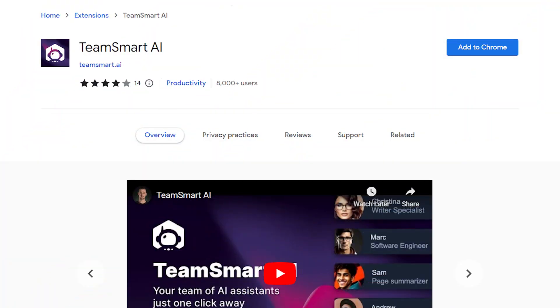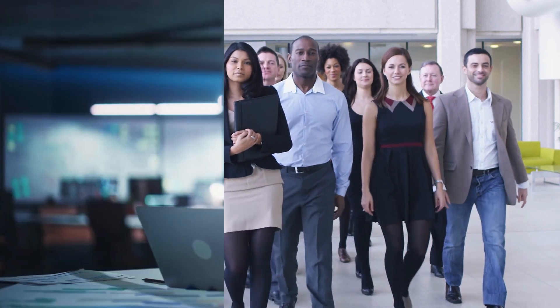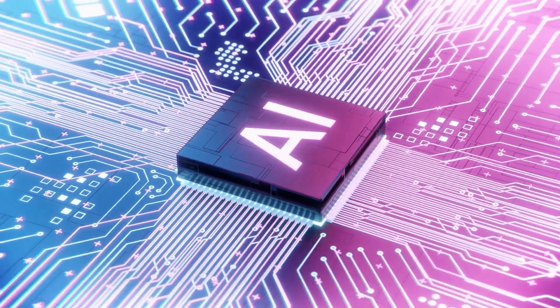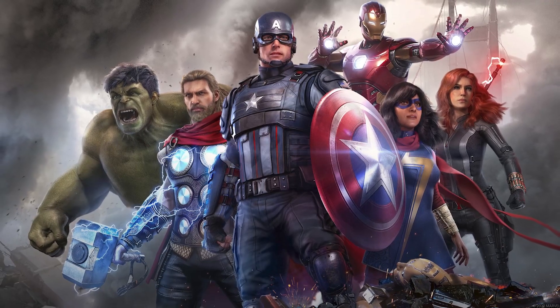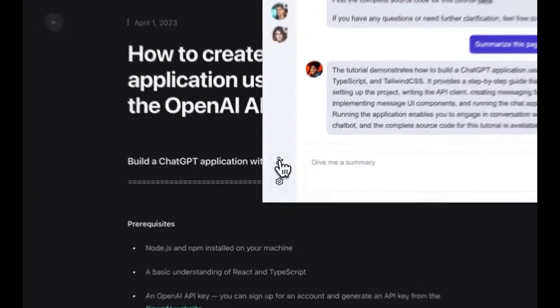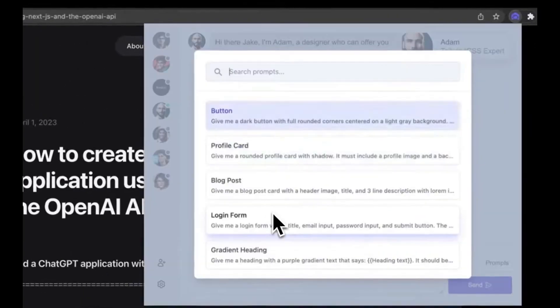Number 8: Team Smart AI. Do you ever wish you had a team of experts at your beck and call? Like a software engineer to crack that pesky coding problem, or a mental coach to guide you through a tough day? Well, your wish is about to be granted with the mighty Team Smart AI. It's like the Avengers of AI, but in your browser — a digital entourage, each member specializing in a unique field, all ready to cater to your every need.